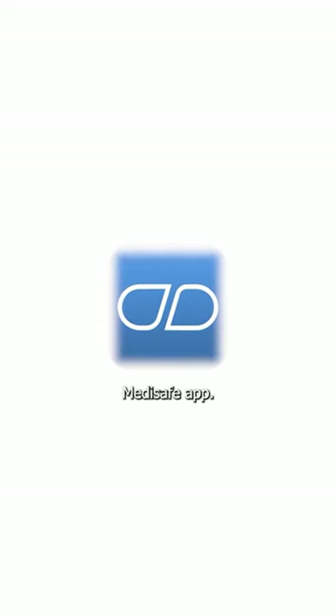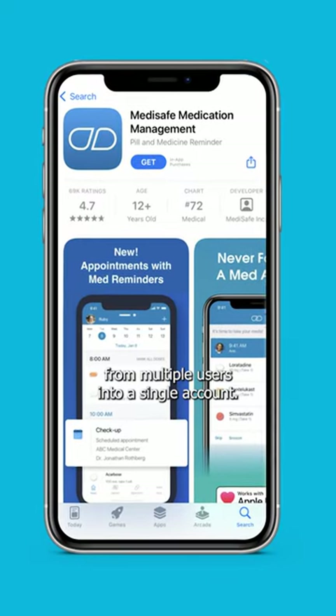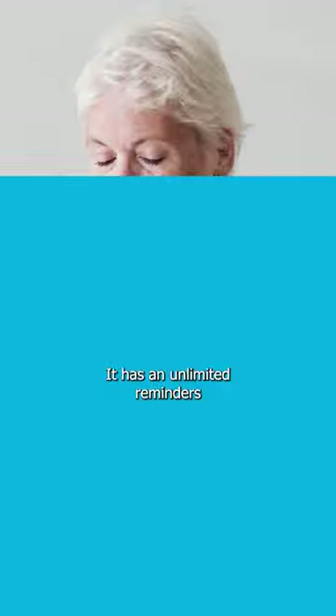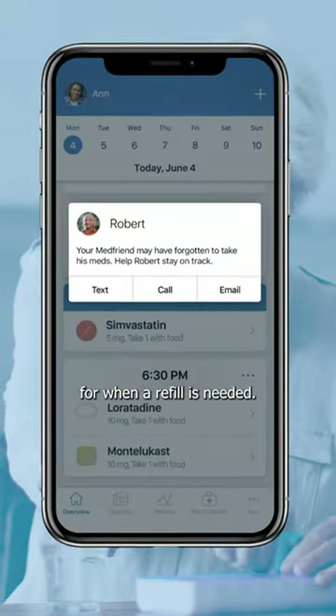First, there's the Medisafe app. It's free and it's a great way to sync your data from multiple users into a single account. It has unlimited reminders and can notify your providers when a refill is needed.